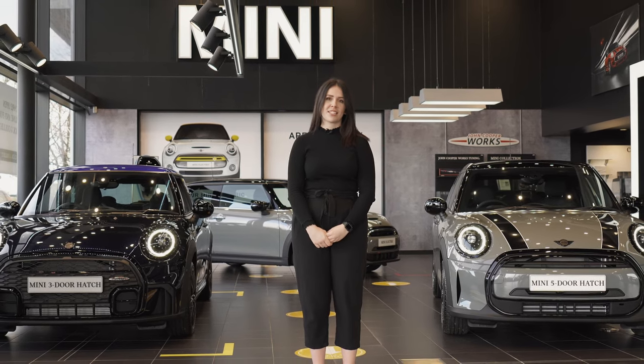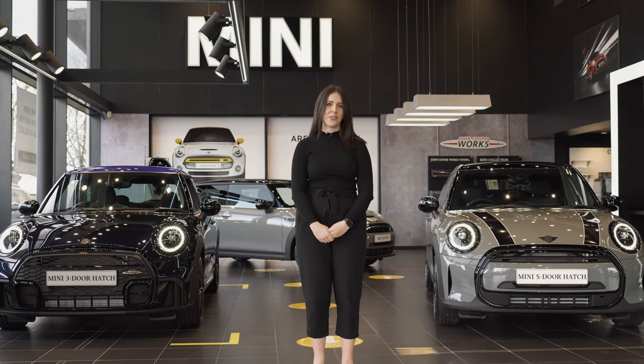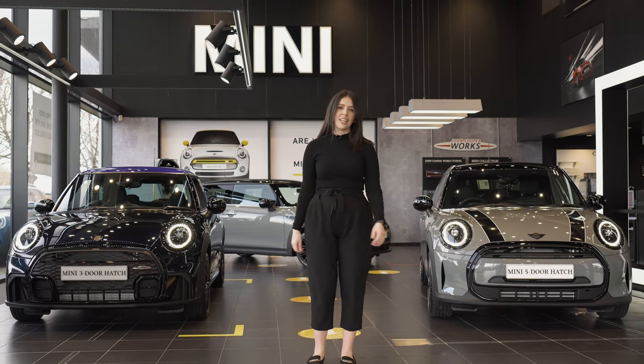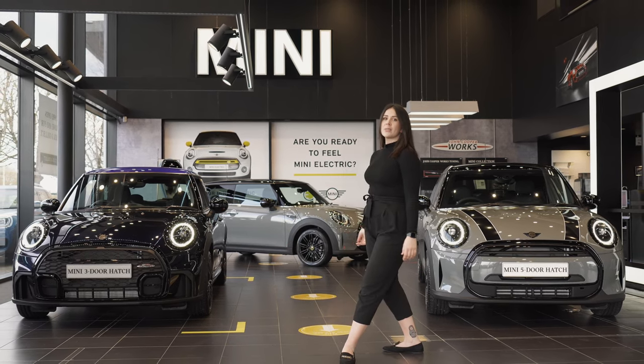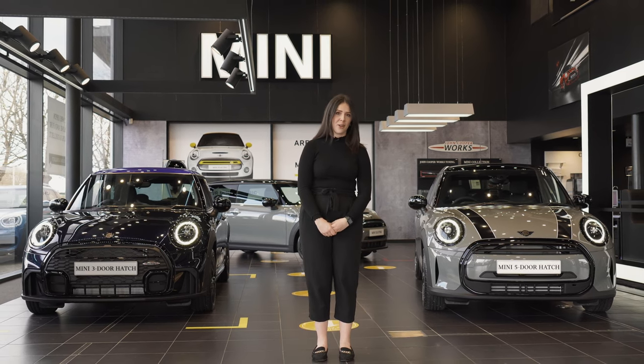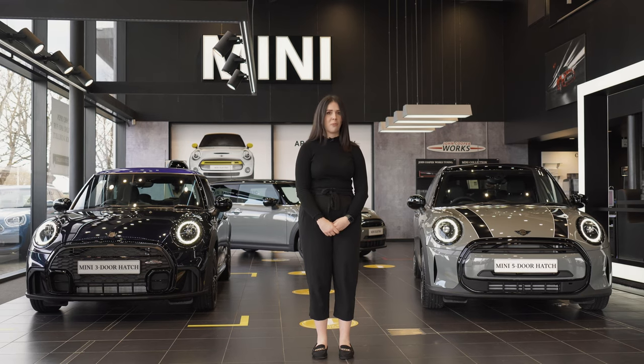Hi, I'm Kate Humphrey from Specialist Cars Mini and we're excited to introduce the latest additions to the Mini range: the new Mini 3 and 5 door hatch and the new Mini Electric. Sporting subtle design updates plus upgrades to technology and an array of new colour options, the new Mini hatch range offers iconic design with timeless style.